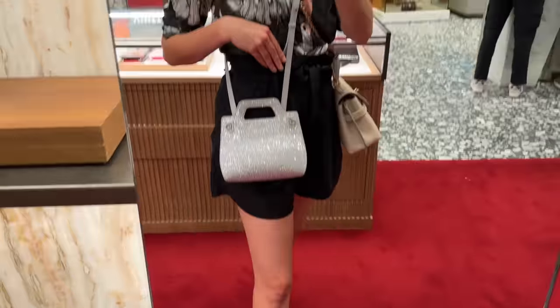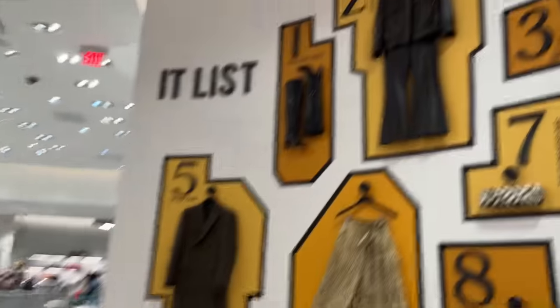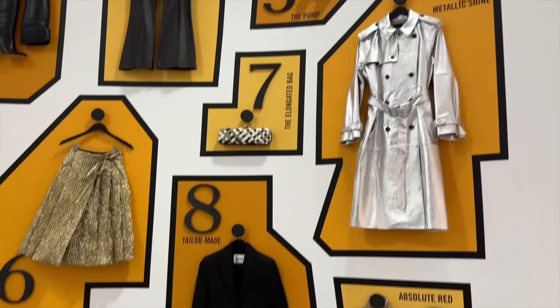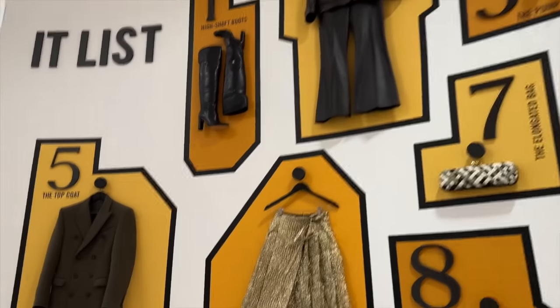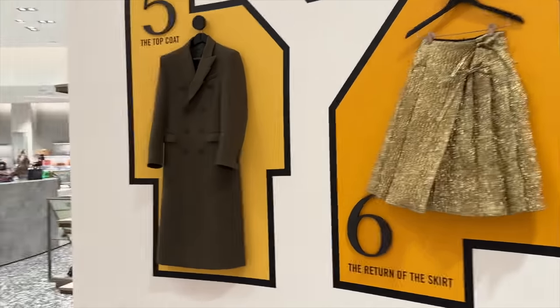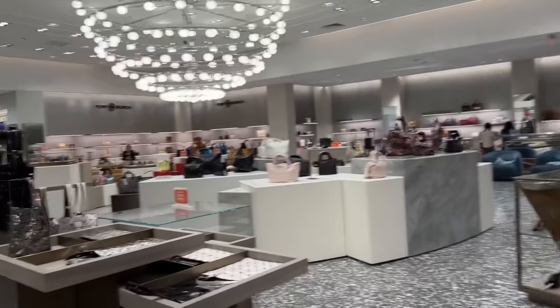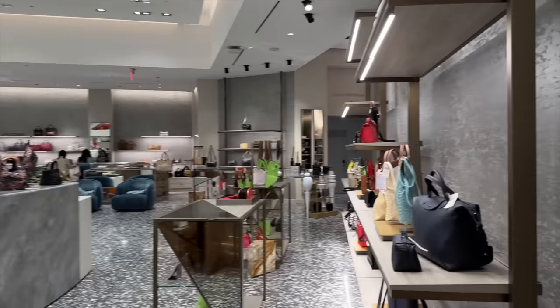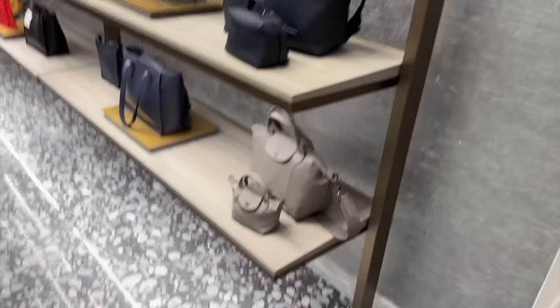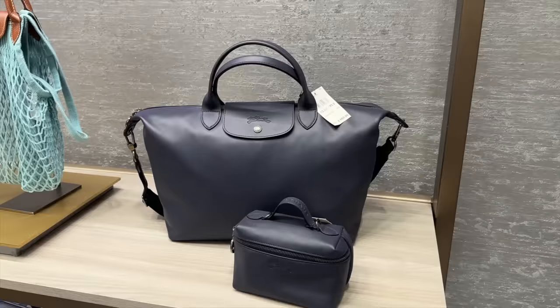This is like bag heaven. Some outfits - these are like trends. Leather. Return of the skirt. And lots of bags in here. We have some Longchamp - they have the mini Le Pliage bag, I believe. Tempted with that.